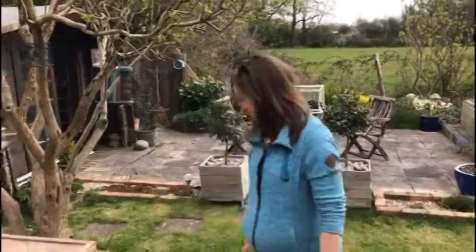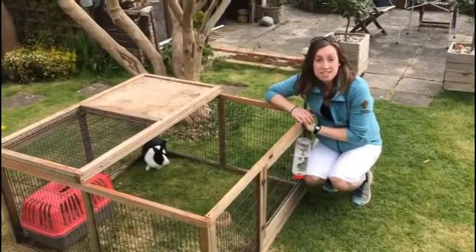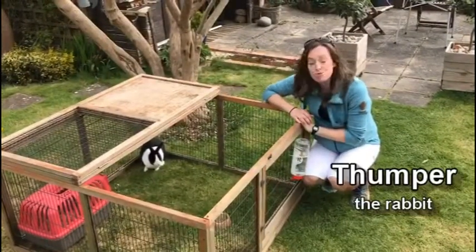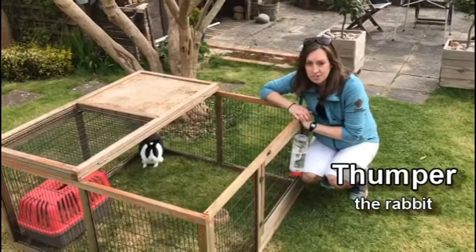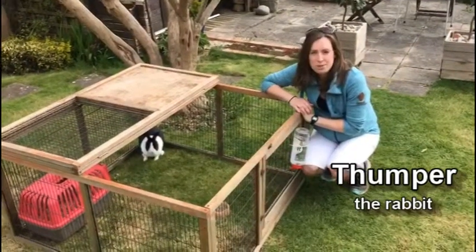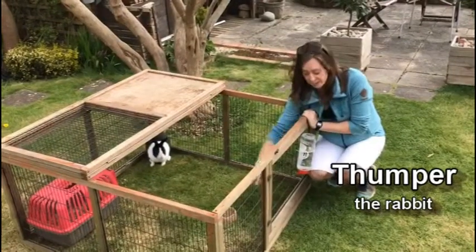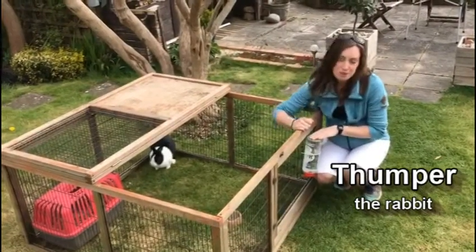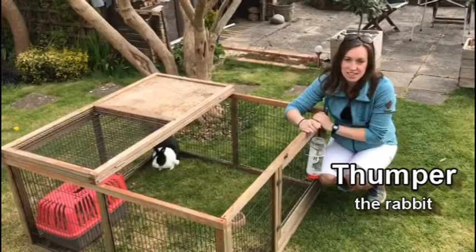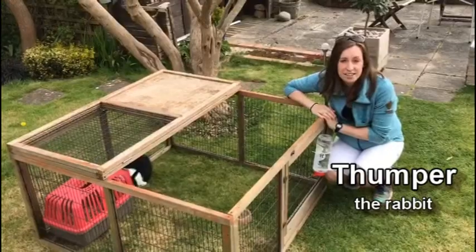There are lots of animals here at the Deakin Zoo but I'm just going to show you three of them today. The first animal to meet is Thumper the rabbit. He's a really friendly rabbit and he loves cuddles and strokes. While he's out on the lawn we need to make sure we're looking after him properly — he's got some food in a bowl, some water in a bottle to stay hydrated when it's hot and sunny, and a little house to hide in if he's feeling scared.